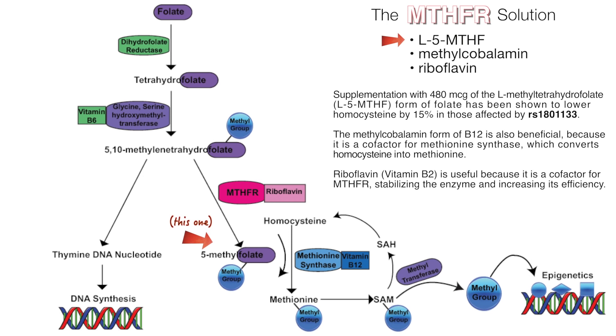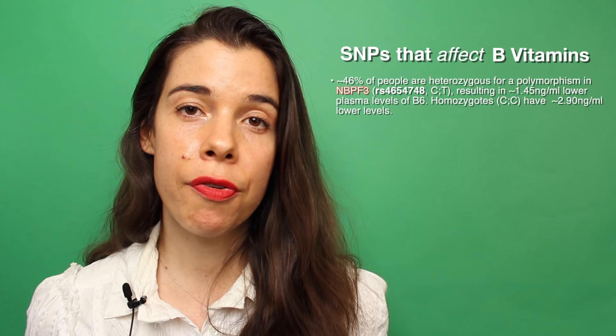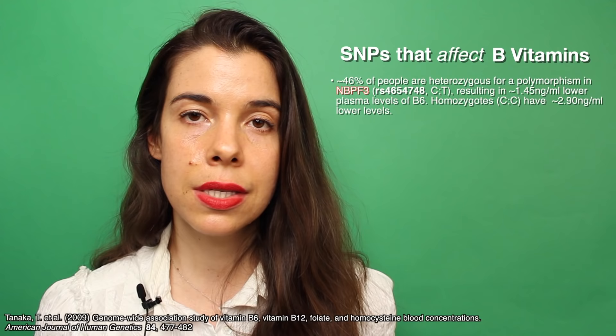Despite the fact that a large percentage of the population has one or more combinations of this gene polymorphism, studies have shown that supplementing with 5-methyl tetrahydrofolate and methylcobalamin, vitamin B12, can successfully circumvent some of the shortcomings of these gene polymorphisms and lower homocysteine levels. Another common gene polymorphism affecting approximately 46% of the population is in the NBPF3 gene, and this affects vitamin B6 levels. People with this gene polymorphism have slightly lower vitamin B6 levels and may require increased dietary intake of B6 and or supplementation with vitamin B6.